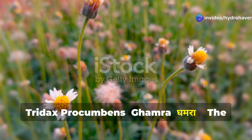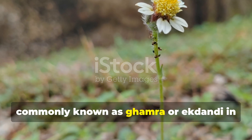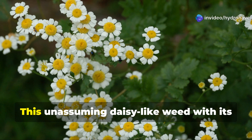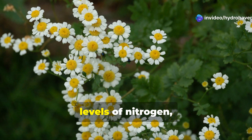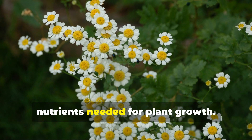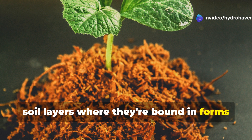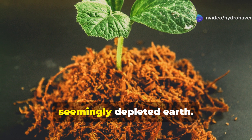Tridax Procumbens — Gamra, the nutrient accumulator. Tridax Procumbens, commonly known as Gamra or Ekdandi in various parts of India, is a remarkable pioneer plant that specializes in restoring nutrients to depleted soils. This unassuming daisy-like weed with its small white flowers contains exceptional levels of nitrogen, phosphorus, and potassium — the three primary nutrients needed for plant growth. What's truly special about Gamra is its ability to extract these nutrients from soil layers where they're bound in forms unavailable to most plants, effectively mining resources from seemingly depleted earth.